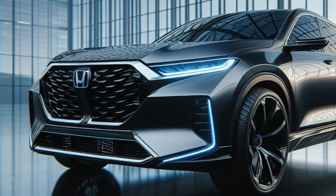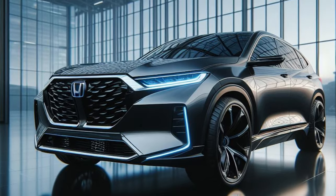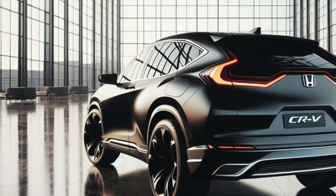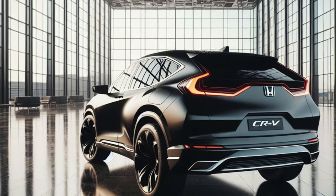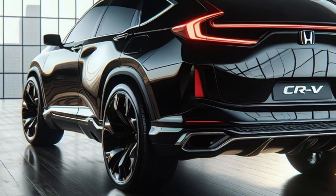The 2025 Honda CR-V in this stunning Midnight Aurora paint job is a game-changer for the compact SUV segment. It seamlessly blends futuristic design with a promise of cutting-edge technology and exceptional performance. Whether you're a tech enthusiast or a young family needing a versatile and futuristic SUV, the 2025 CR-V is a top contender.